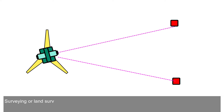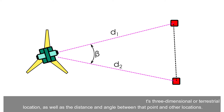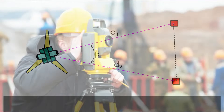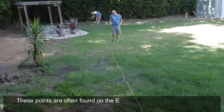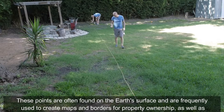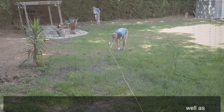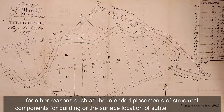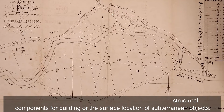What is surveying? Surveying, or land surveying, is the process of establishing a point's three-dimensional or terrestrial location, as well as the distance and angle between that point and other locations. These points are often found on the Earth's surface and are frequently used to create maps and borders for property ownership, as well as for other reasons such as the intended placements of structural components for building or the surface location of subterranean objects.